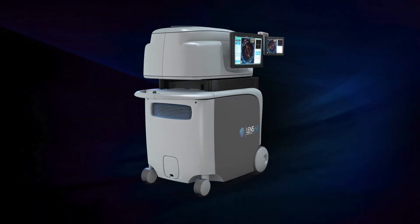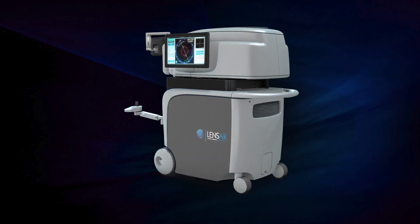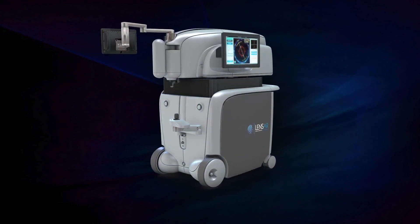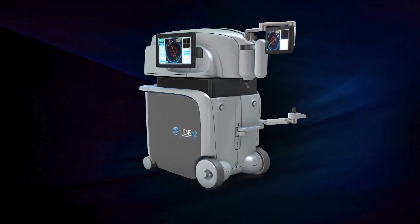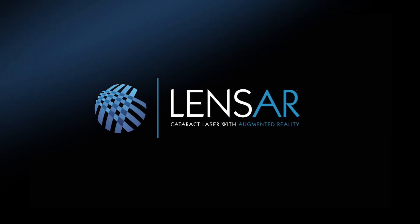By choosing Lenzar laser-assisted cataract surgery, you are choosing the most advanced cataract procedure possible, so you can rest assured knowing you have the latest technology available to treat one of your most valuable senses — your sight. Ask your eye surgeon about how you can add the Lenzar laser system to your cataract procedure.